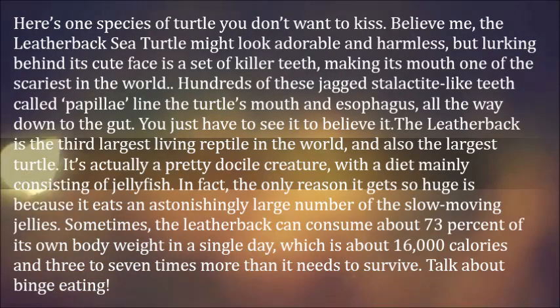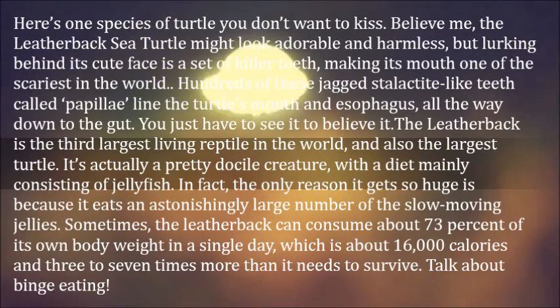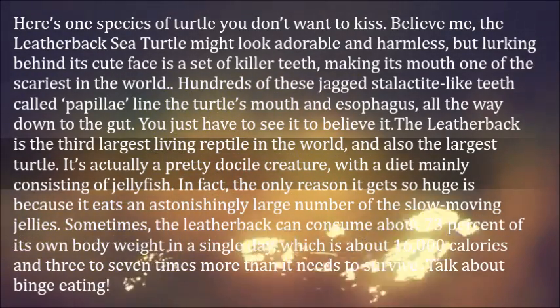The only reason it gets so huge is because it eats an astonishingly large number of slow-moving jellies. Sometimes the leatherback can consume about 73% of its own body weight in a single day, which is about 16,000 calories and 3 to 7 times more than it needs to survive. Talk about binge eating!